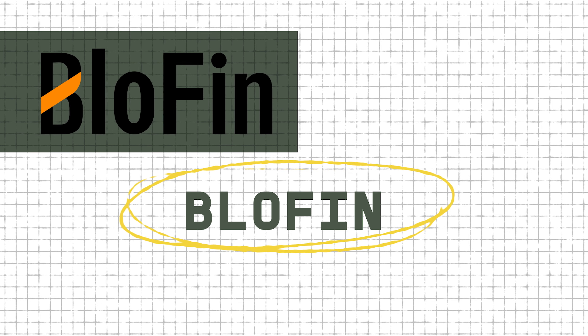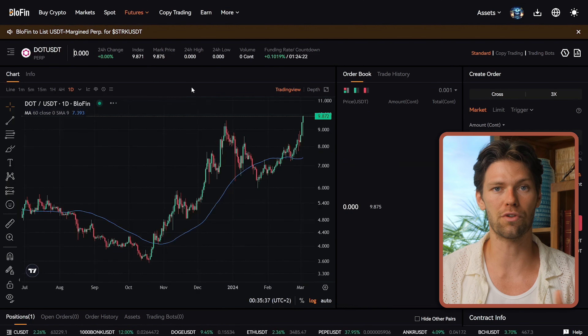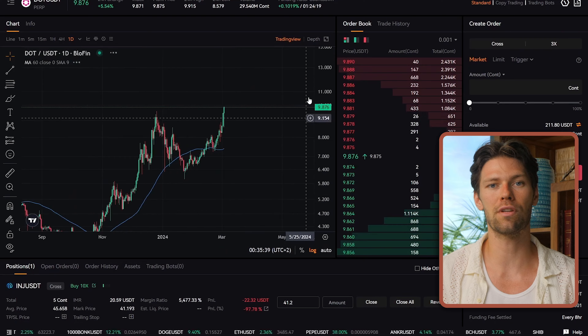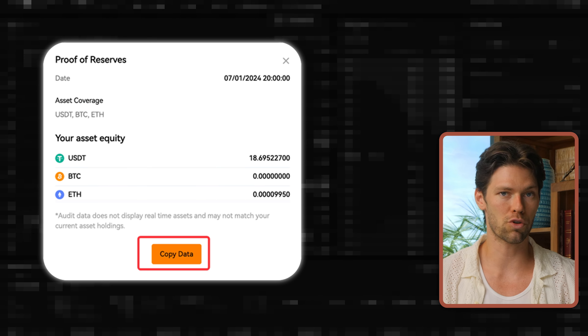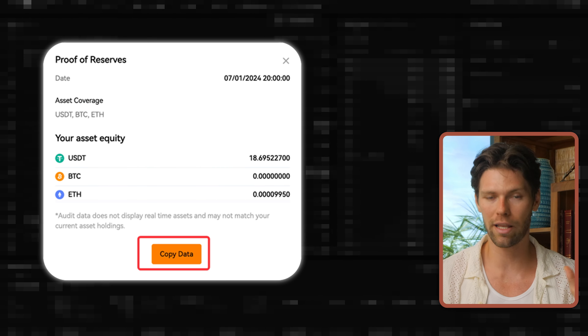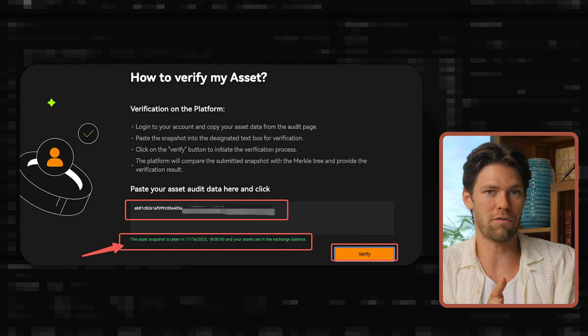Tool number two is Blowfin. Based on my research, this is the current best exchange for U.S. users to trade on. It's easy to use, it's very secure, it's reliable. They actually draw on a decentralized Merkle tree verification — a complicated way of saying they can prove that my money is on the platform and in its reserves, not being invested somewhere else until the platform goes bust.